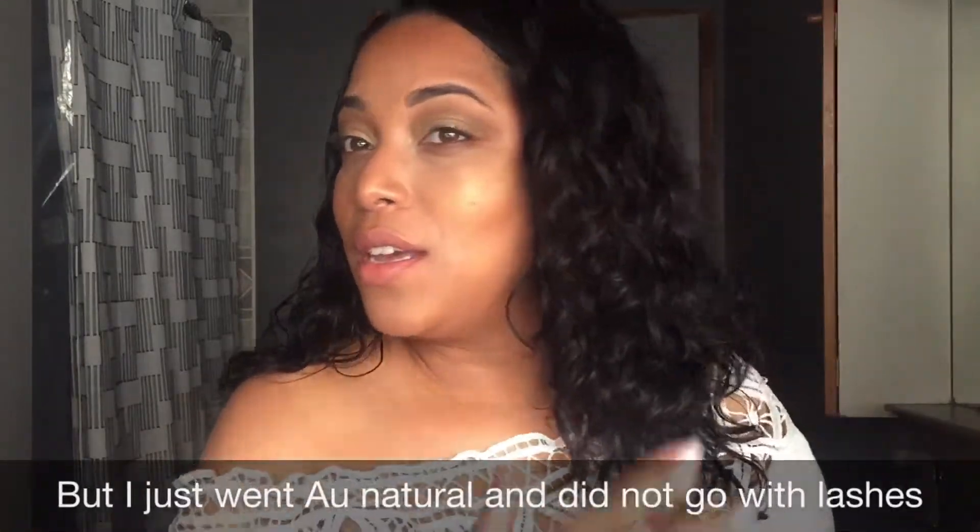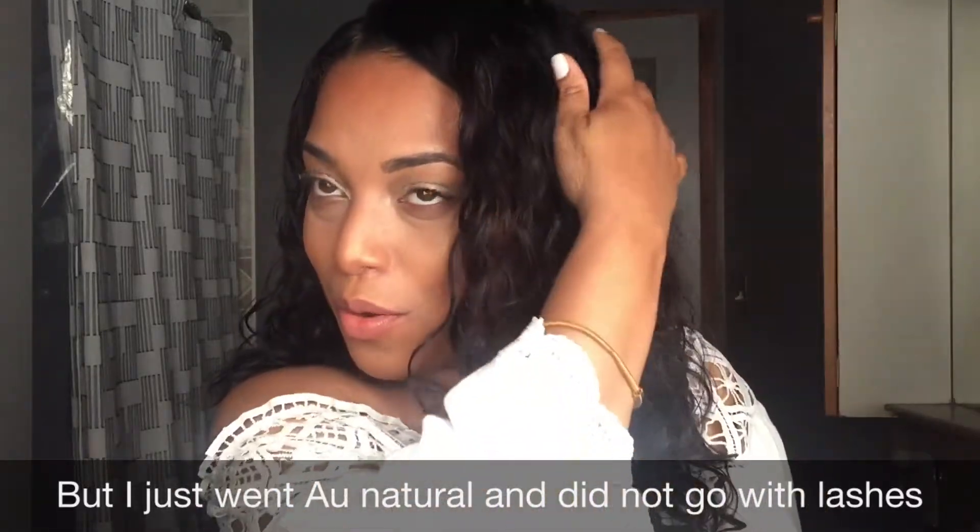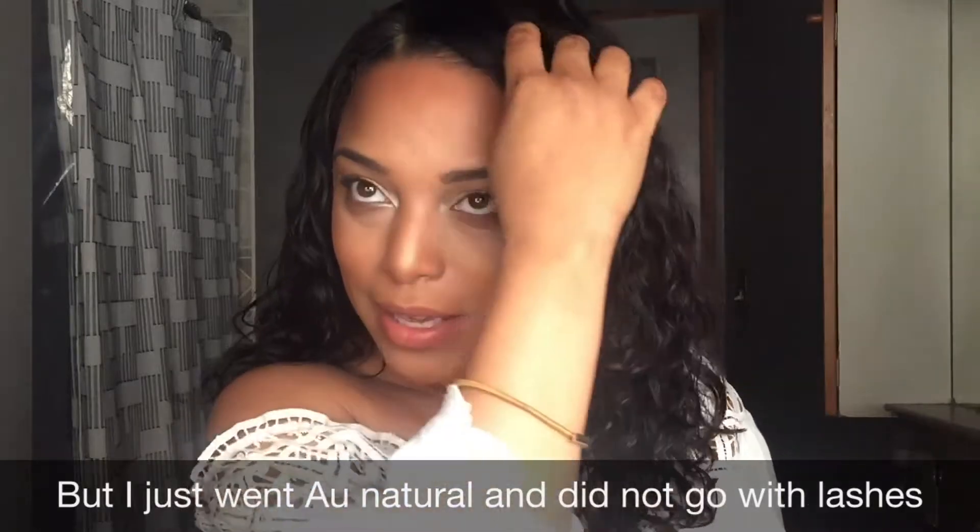It is Everyday May. I did this look for a date night — we're going to the movies and dinner. I don't want to do too much, but I'm going to throw in some lashes because it's a special occasion. The hair is new. This is from OMG Her Hair and it is the Gabrielle Union unit. I am loving it.